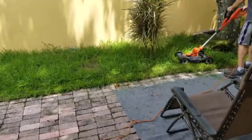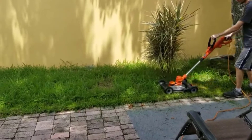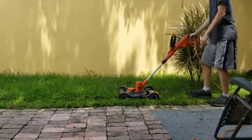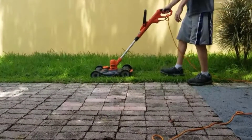Looking for a battery-powered lawnmower? Our tools and equipment appliance experts bought and tested the top 10 battery-powered lawnmowers available in 2022 and put them through a rigorous side-by-side comparison to find the very best.